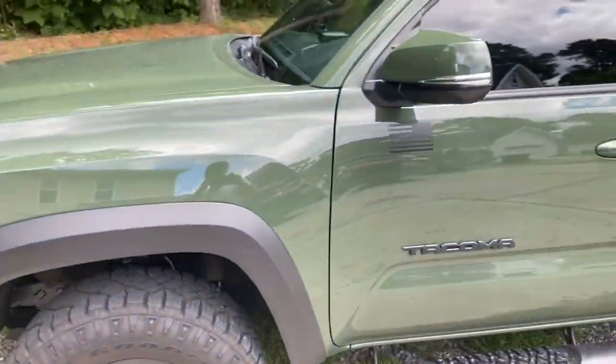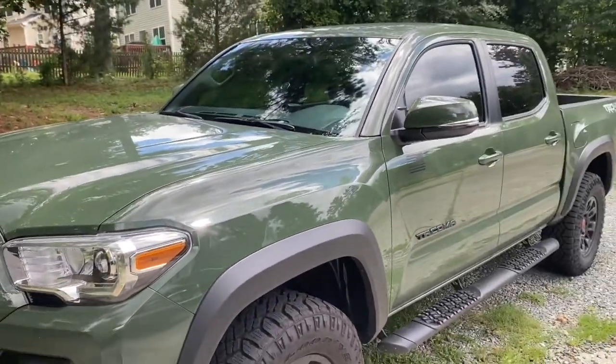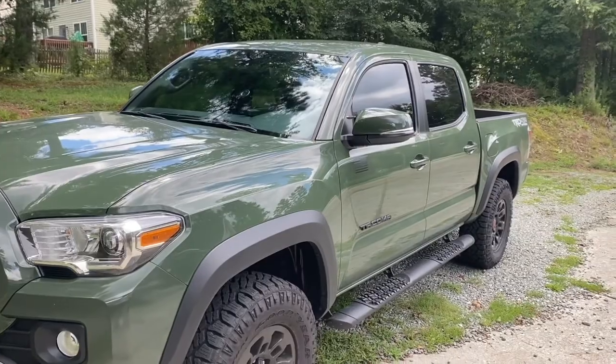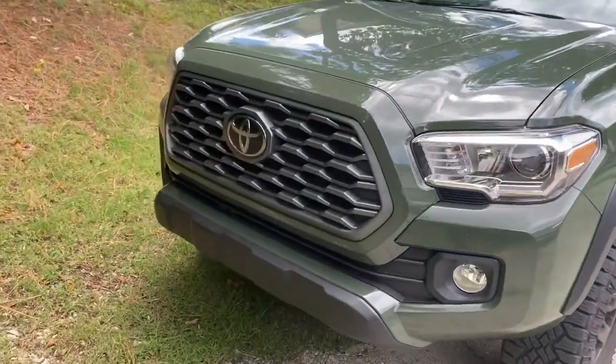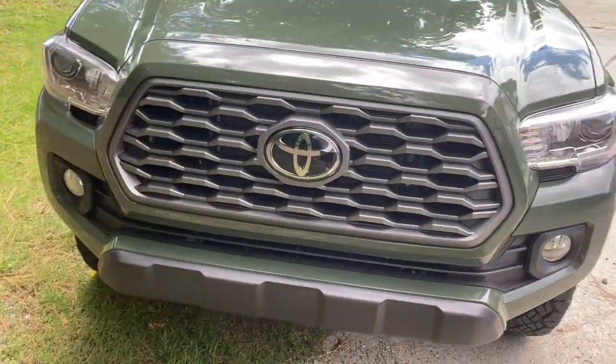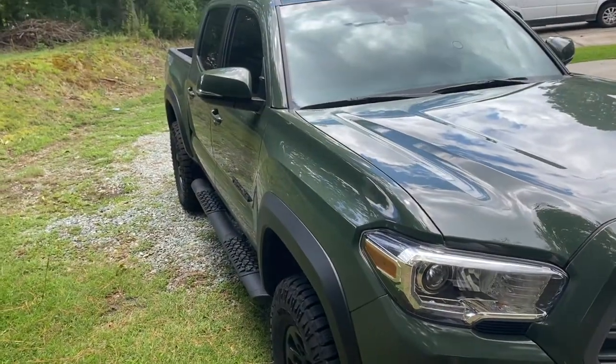Stay tuned guys — follow and like my videos. I'll get more updates on this truck as I go along with it. It's an experiment. I'm thinking about keeping it for a couple years until I get a Pro. I really wanted a Pro but right now you just can't get one — they're backed out about a year.